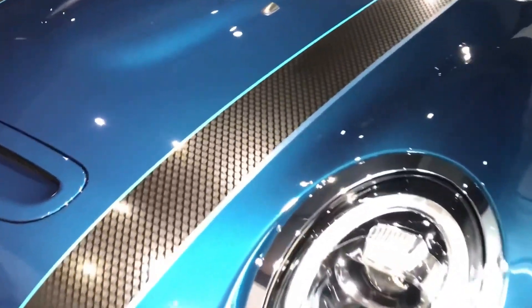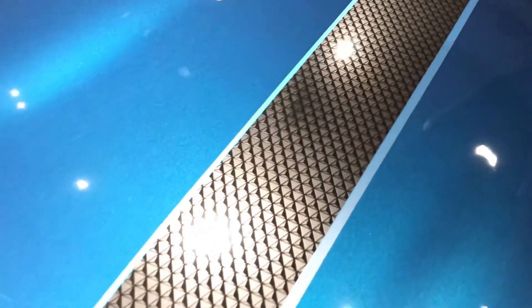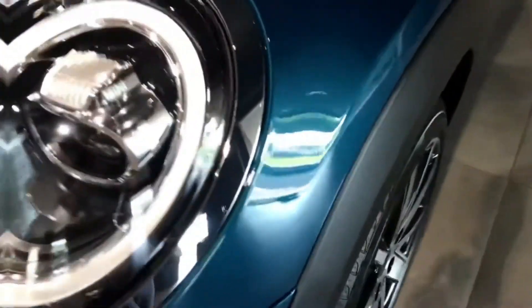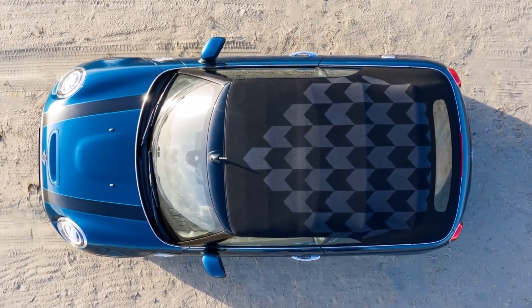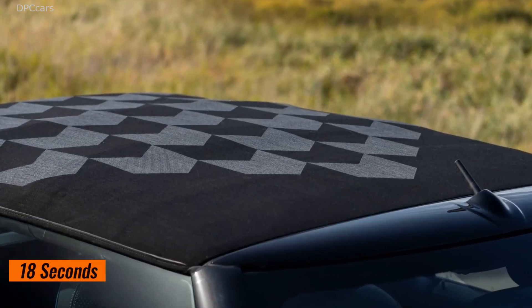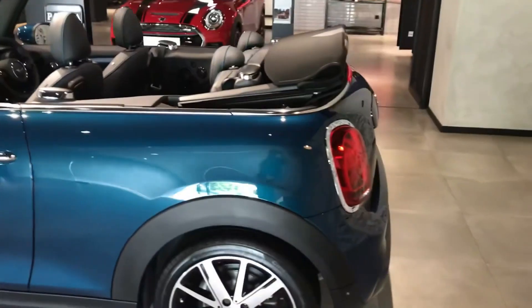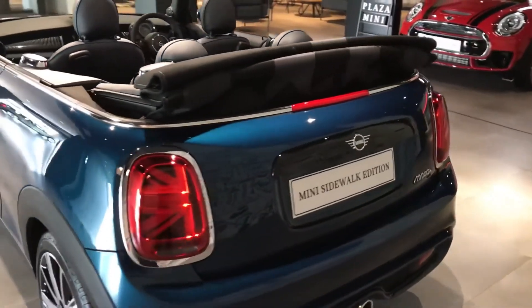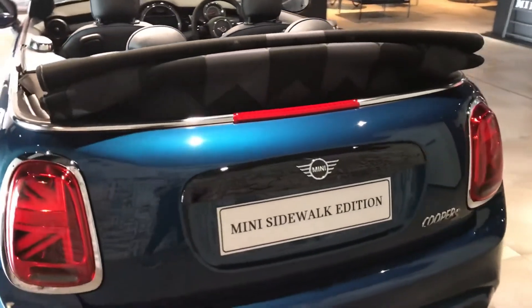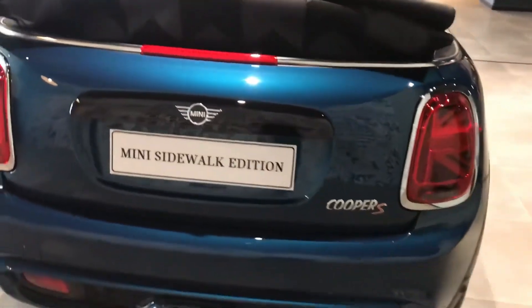This limited edition model featured unique exterior paint options like Deep Laguna Metallic, complemented by an artistically designed Mini Yours soft top that opened or closed in just 18 seconds. The 17-inch light alloy scissor spoke two-tone wheels in specific sidewalk design accents enhanced its distinctive look, setting it apart from other models.